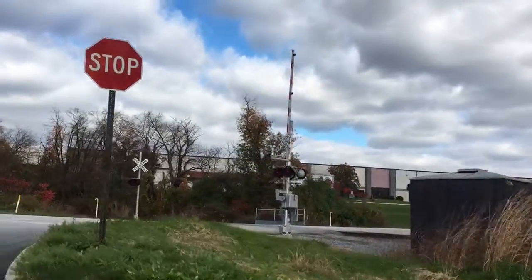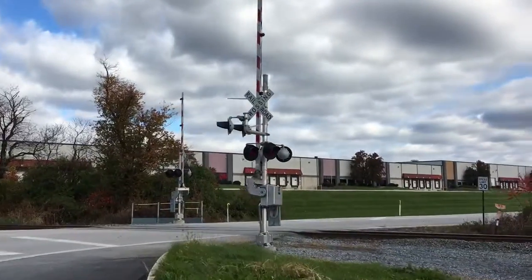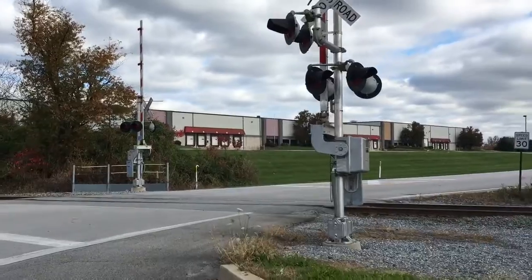Norfolk Southern H95. Friday, October 30th, 2015, 11:10 AM. It's the Illinois Terminal Heritage Unit leading.